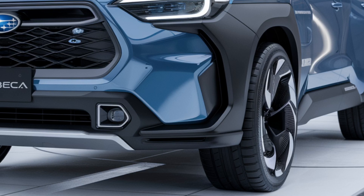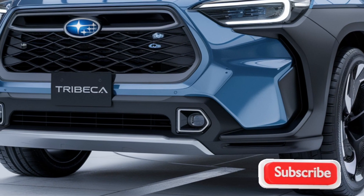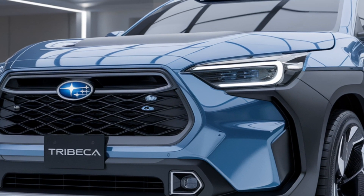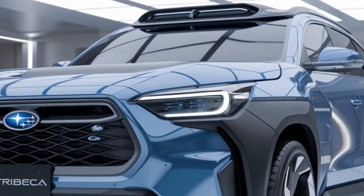Hey everyone, welcome back. Today we're diving into the world of midsize SUVs with the 2025 Subaru Tribeca. This popular crossover has been refined and enhanced, offering a blend of practicality, efficiency, and comfort. Let's see what Subaru has in store.